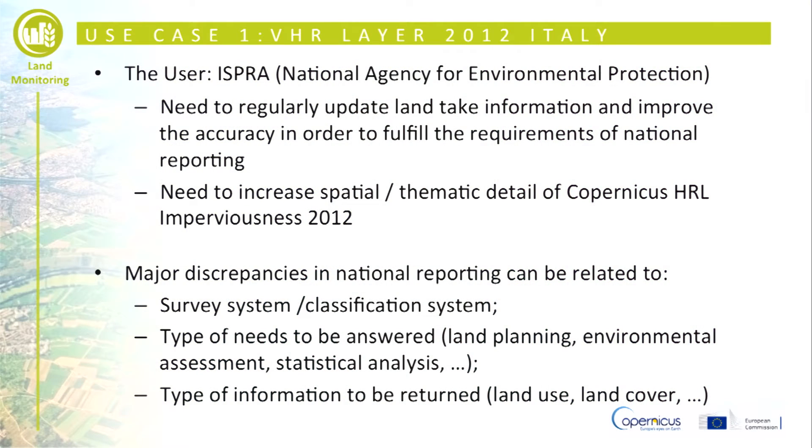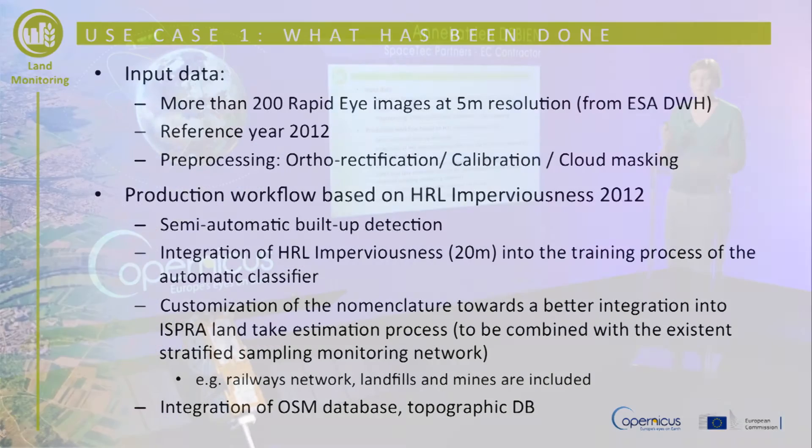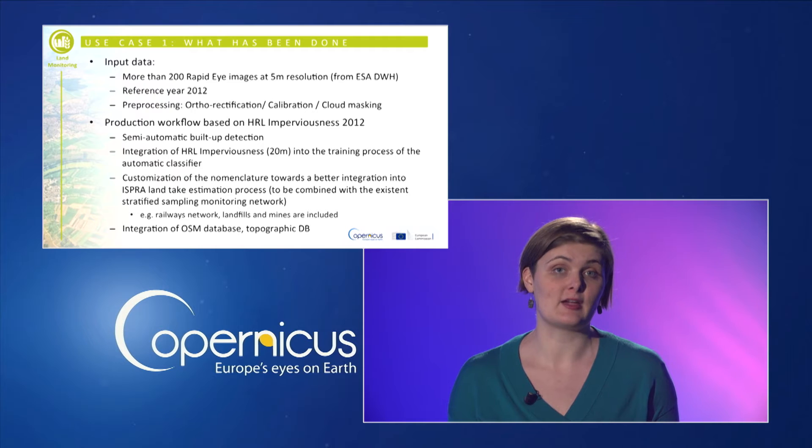The first use case refers to the application of the Copernicus 2012 imperviousness HR layer for the very high resolution mapping process at national scale, done for the Italian environmental agency ISPRA. This slide shows the main steps of the process, from the input data RapidEye at full resolution from the Copernicus space component data access, up to the methodology applied, which includes the integration of the HRL imperviousness layer of CLMS at 20 meters into the training process of the automatic classifier.